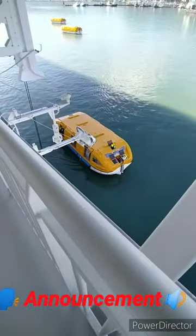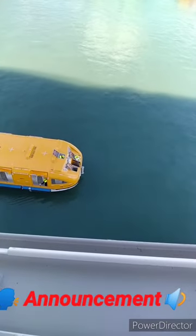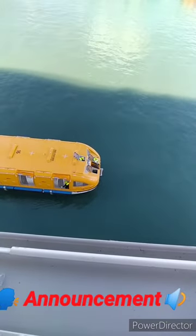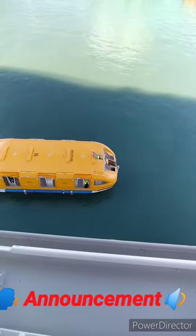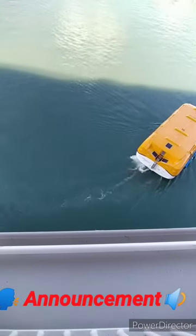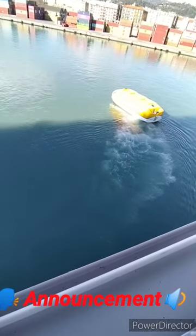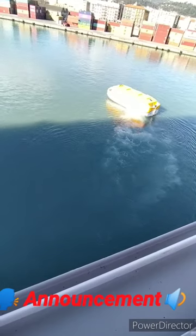Deck Alpha, Bravo and Charlie, main vertical zone 3. Repeat: Deck Alpha, Bravo and Charlie, main vertical zone 3. Staging area Deck Alpha, main vertical zone 4, crew corridor.